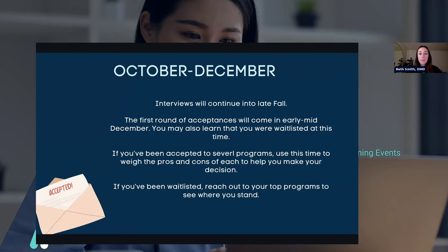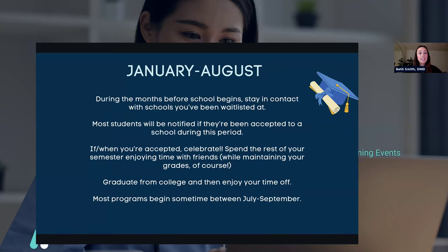October through December: interviews will come into late fall. The first round of acceptances comes early to mid-December, and you might also learn that you're waitlisted. If you've been accepted to several programs, use this time to weigh the pros and cons of each. If you've been waitlisted, reach out to your top programs to see where you stand. January through August are the months before school begins — stay in contact with schools you've been waitlisted at. Most students will be notified if they've been accepted during this period. When you're accepted, celebrate, spend time with friends, graduate from college, enjoy your time off, and then most programs begin sometime between July and September.